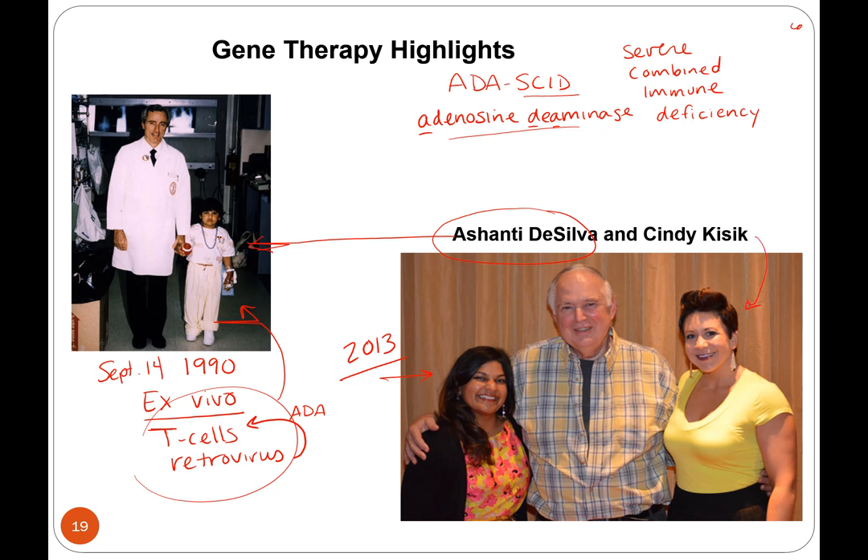This other woman, Cindy Kissick, was 10 years old when she received treatment and got the same kind of ex vivo T cell treatment about four months after Ashanti — so Ashanti was the first one. This led the way to now using umbilical cord cells for newborns diagnosed with ADA deficiency. They do this ex vivo treatment and from what I've read, it's one treatment that lasts and seems to cure them.